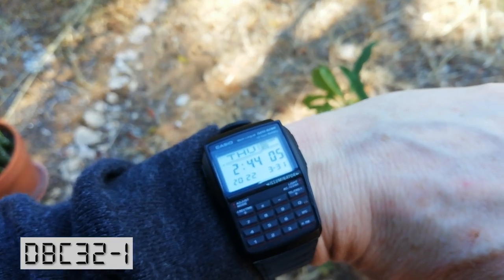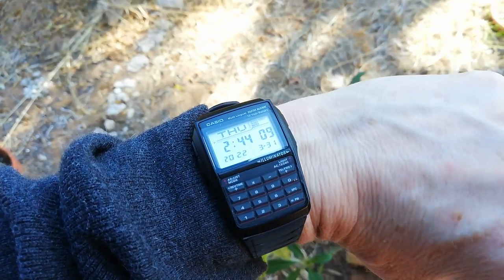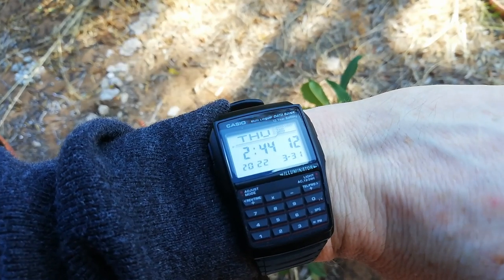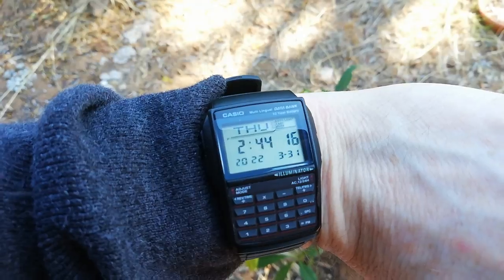Another fantastic watch, the Databank 32-1. Another calculator watch, with buttons that are a little bit bigger, so that you can actually use it as a calculator if you wanted to. It has the added feature of being able to store up to 25 phone numbers in it. It was released in 2008 — probably a good 10 years after anyone would actually want to store phone numbers into their watch — but that's what makes Casio amazing.